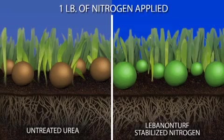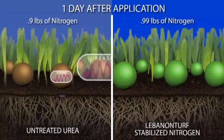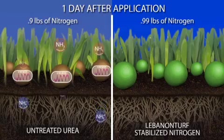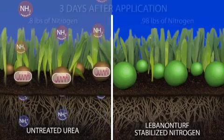Here's a closer look. On the left is untreated urea and on the right is LSN urea. After it's applied, urease enzymes attack the untreated urea that's still on the surface and convert it to ammonia gas, which simply volatilizes into the air.